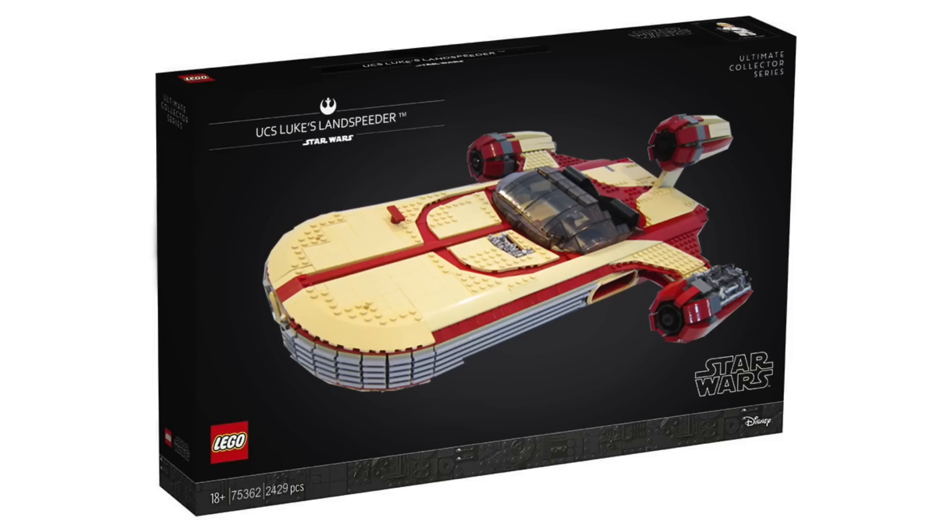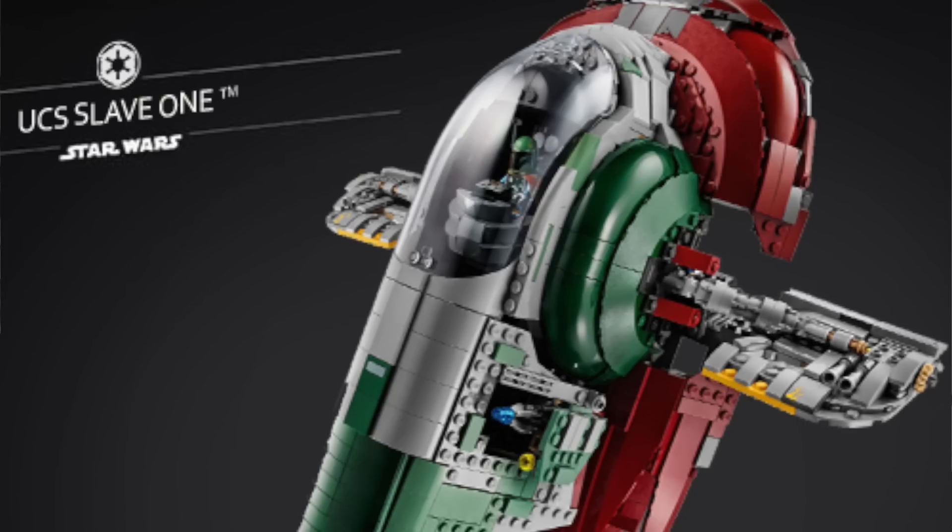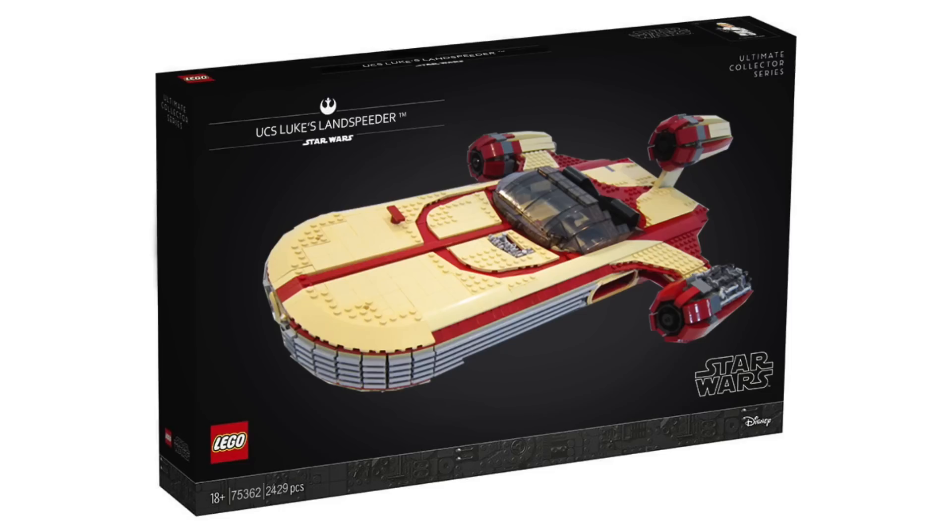The UCS set for May 4th, 2022 is reported to be a UCS Luke's Landspeeder for $200, with a Luke Skywalker minifigure and an R2-D2 minifigure. We all knew it was going to happen eventually, and we can finally move past it. I'm excited at the prospect — I think it's a set that needed to be made in UCS. That said, I think it's bad timing. A Slave I re-release should have happened given Book of Boba Fett and its obvious popularity to come. Set number 75341.